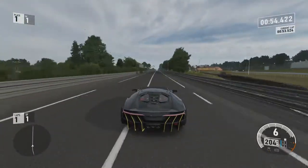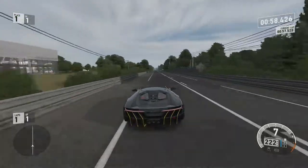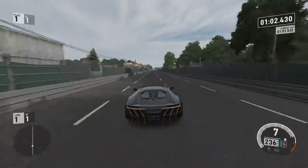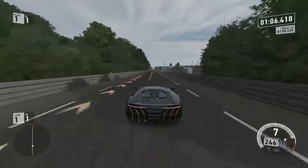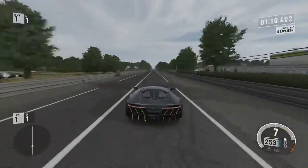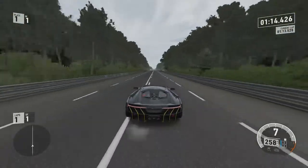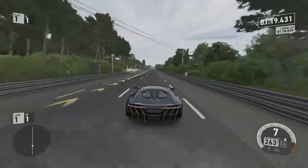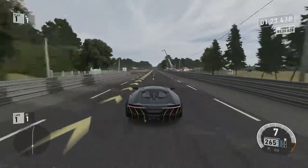That's 200. We've passed the original top speed — that's 230, 235, 240, 245, 250, 260. Are we going to beat the Reventón? Yes we are! Yes we are — that's 265, 266.